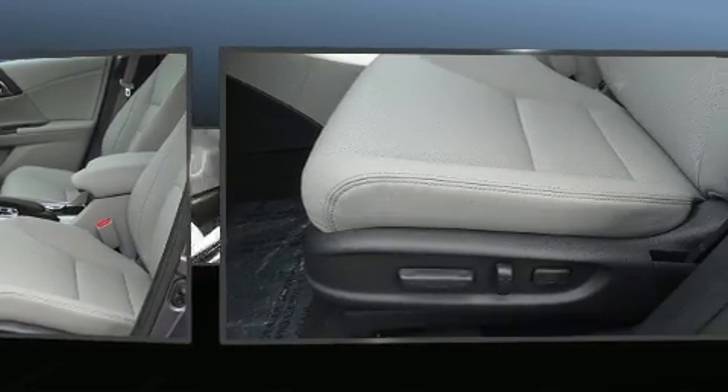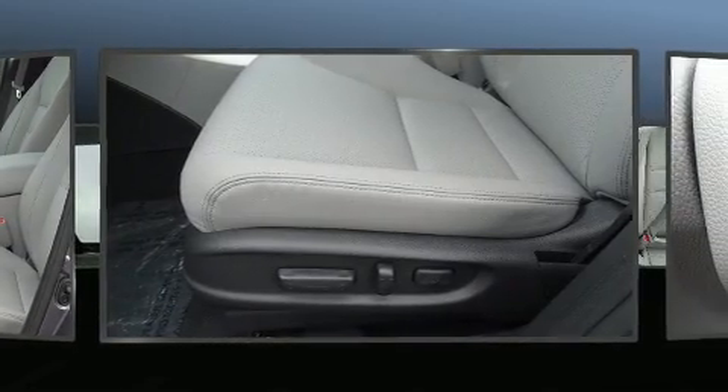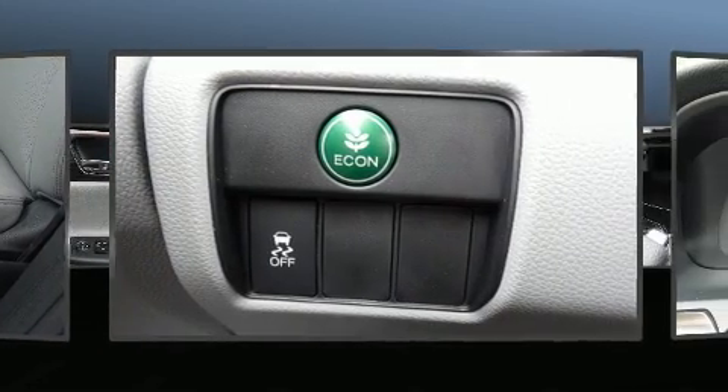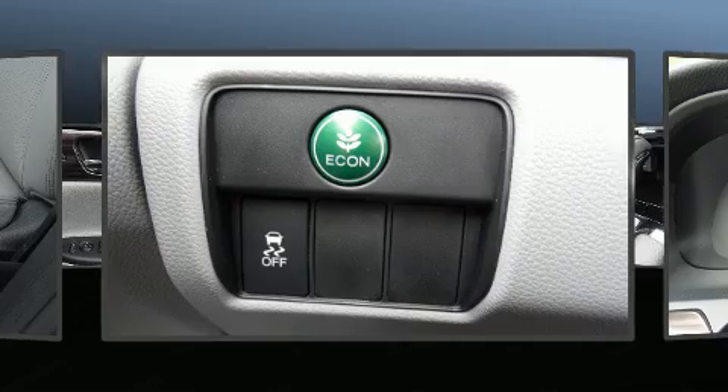Honda ensures the safety and security of its passengers with equipment such as brake assist, a security system, and four-wheel disc brakes with ABS.